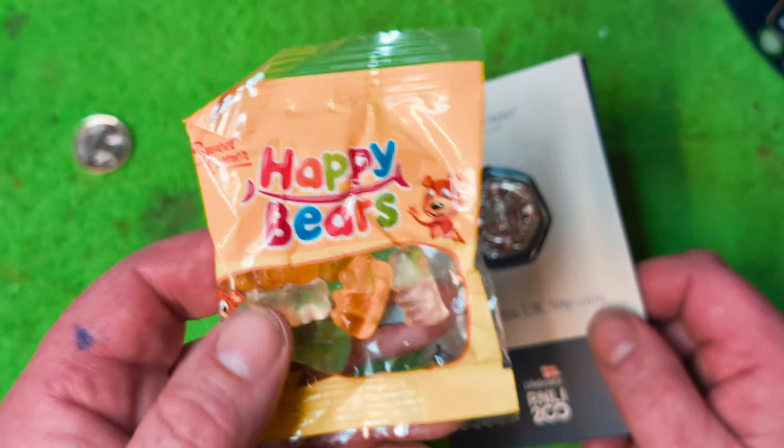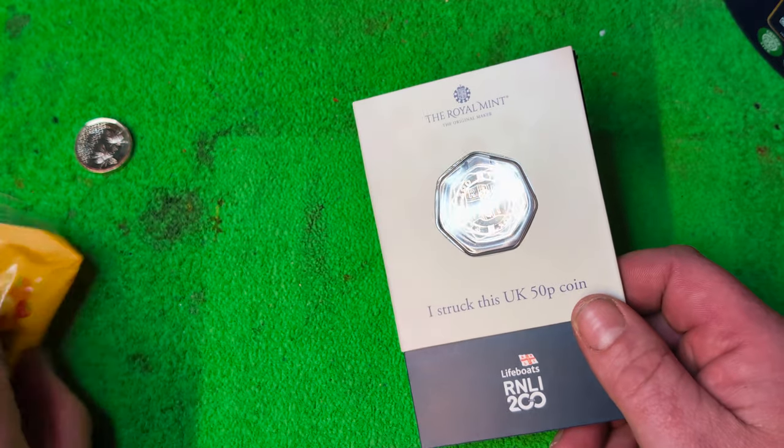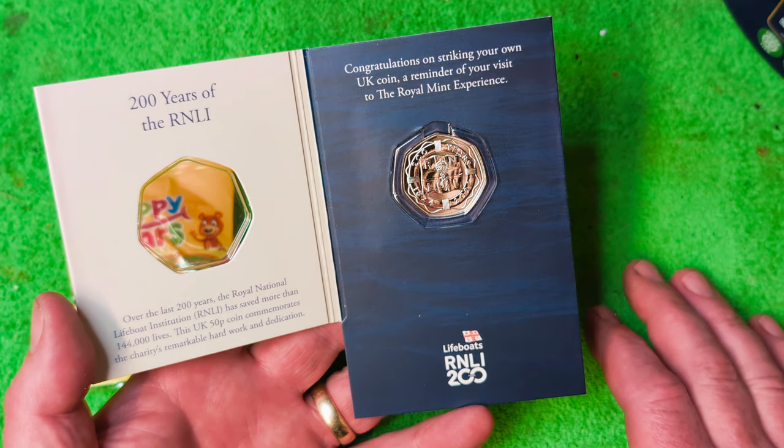Happy Bears were actually included in that, so a little free packet of sweets which I will eat very shortly. This is the last Strike Your Own, I think.